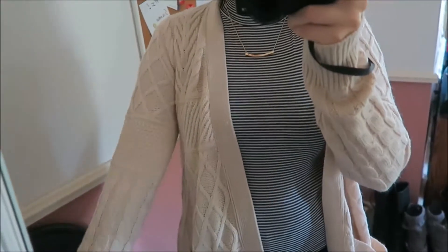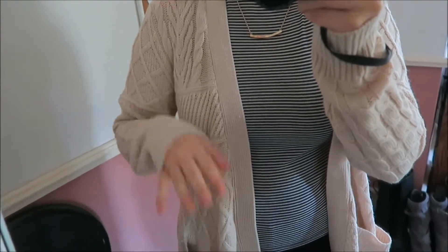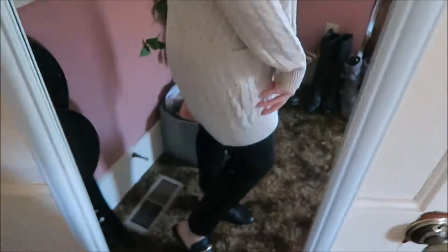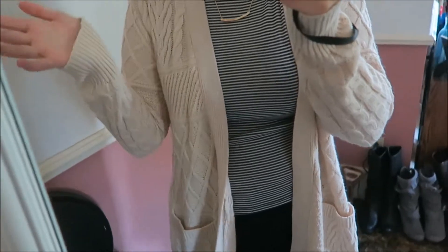And to go along with that, this is also from Walmart. It's a kind of oatmeal cream color — it's just this big chunky, kind of like grandpa sweater. It has pockets, it's a little longer, it's cozy, it's soft. All my favorite things.